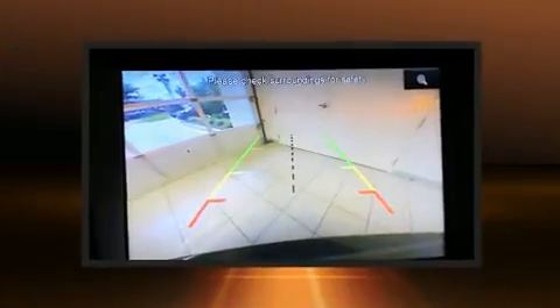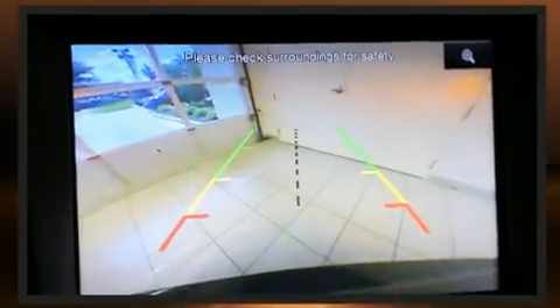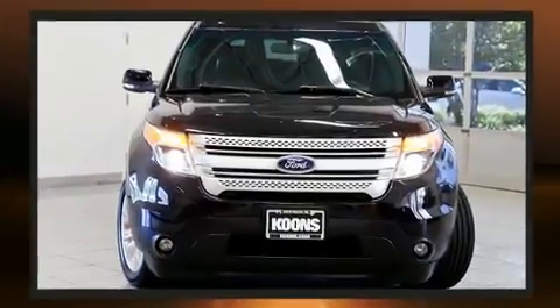Climb inside the 2013 Ford Explorer. A 3.5-liter V6 engine pairs with a sophisticated six-speed automatic transmission, and for added security, Dynamic Stability Control supplements the drivetrain.